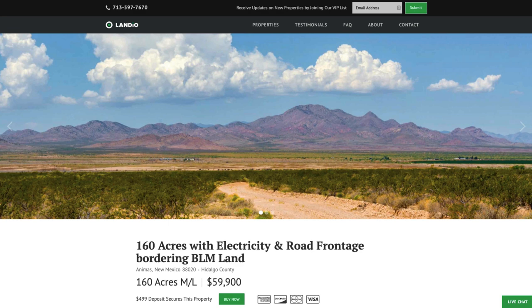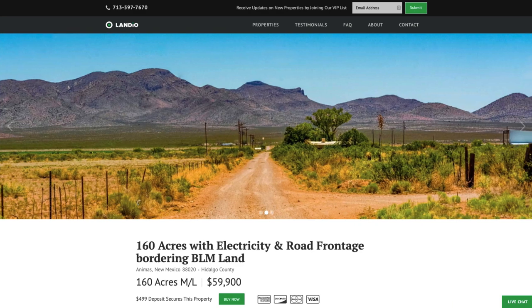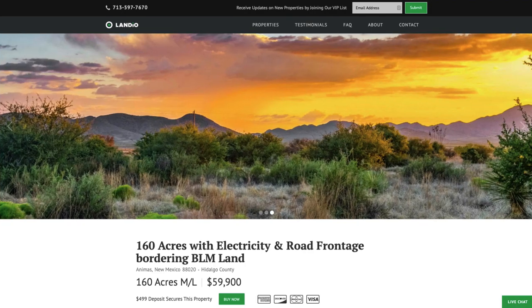Hello, this is Torrey Palandio. We have a new 160 acre ranch in New Mexico. This property has electricity, road frontage, and borders nearly 70,000 acres of BLM land.